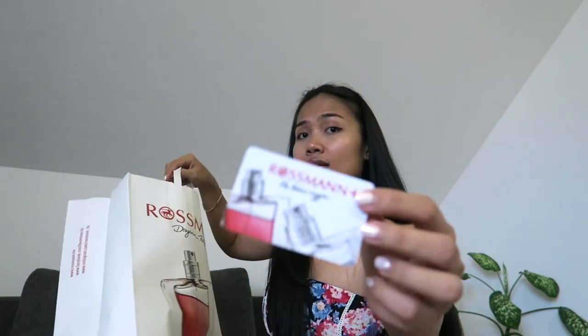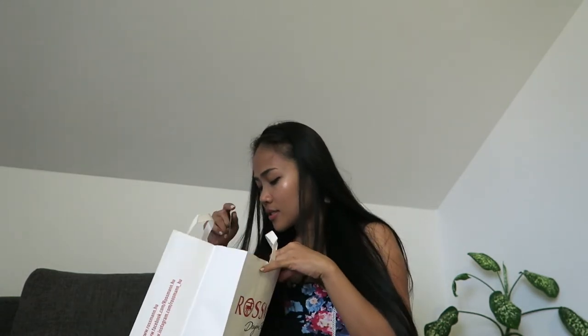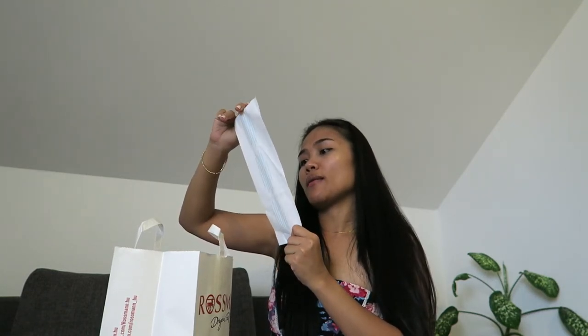I think that's the last one. I also found this card — it was inside my bag, I didn't put it back in my wallet. It's their coin/reward card. So that's it for my Rossmann haul! It was almost 13,000 Hungarian forints for all of it. I hope you enjoyed my video — if you haven't subscribed yet, I hope you will. Thank you for watching, have a nice day, bye!